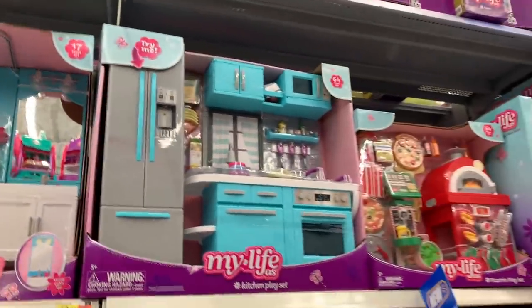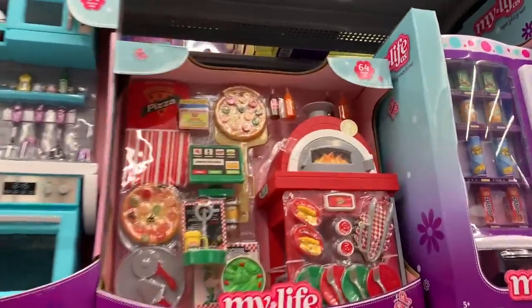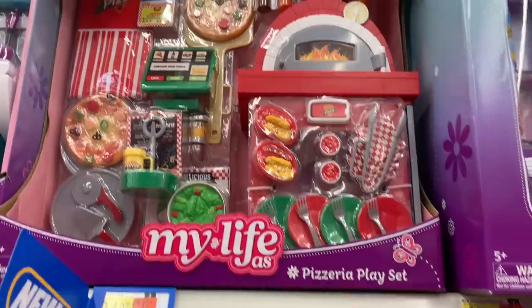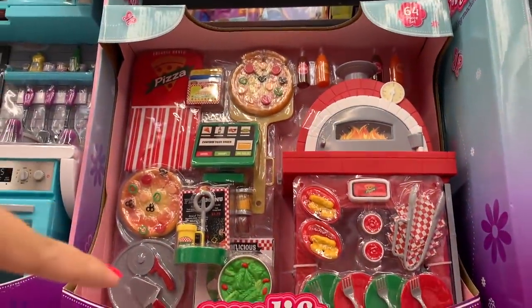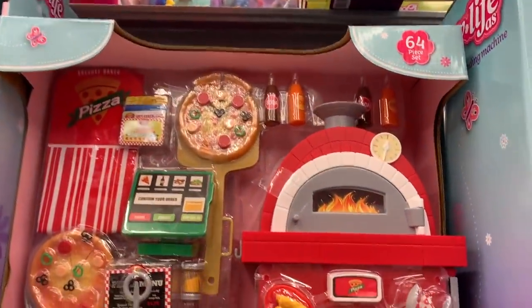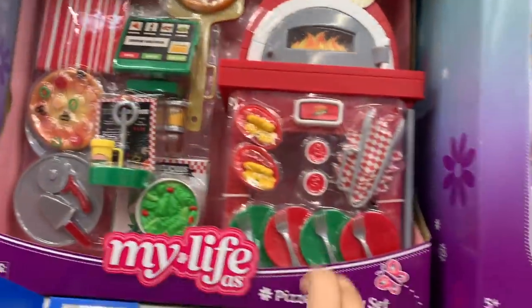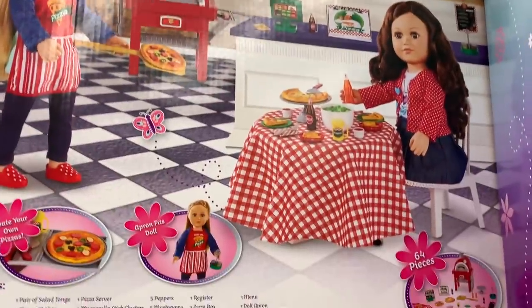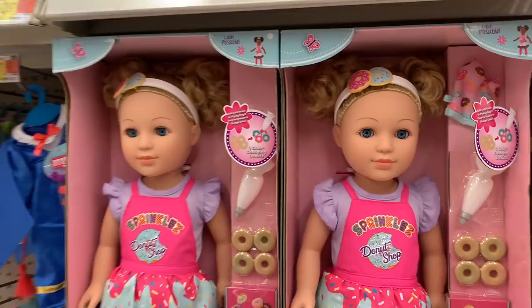There's the bathroom, the kitchen. They also have the new pizzeria play set — I made a video of this the other day. If you missed it and want to see the unboxing, I'll leave a link in the description. This is a really nice play set. Let me show you the back of the box — that's what it looks like. It's very nice and so much fun to play with.